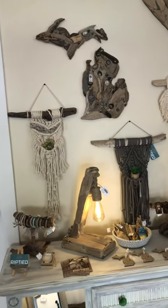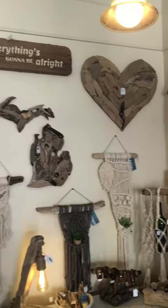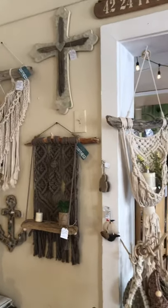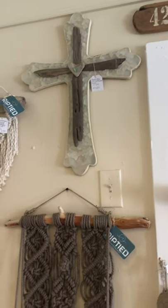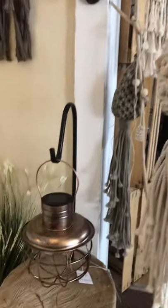And then we have Kristen Schultz with Riptide. These are some of her amazing artwork that she does. And of course this is all selling as well. This is my favorite — and if you want this, you might want to hurry up and get it because I want to buy it.